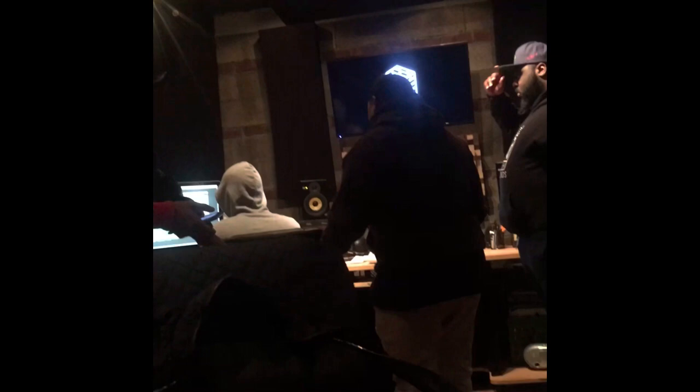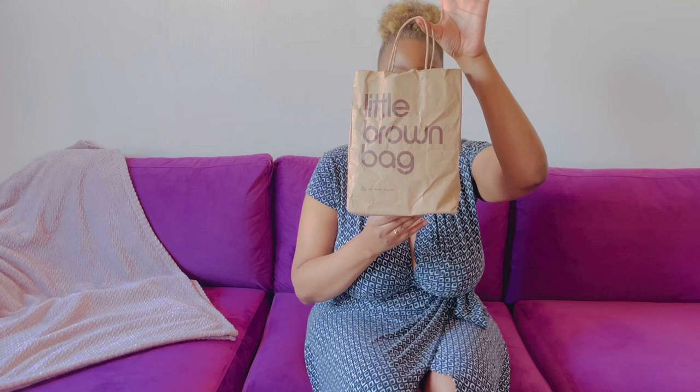Hey, and welcome back to my channel! I'm so happy and excited because today is the Scent Ball, and today we have the little brown bag from Bloomingdale's. I'm so excited about this Scent Ball segment because today we have two goodies in this bag, so let's just get right into it.